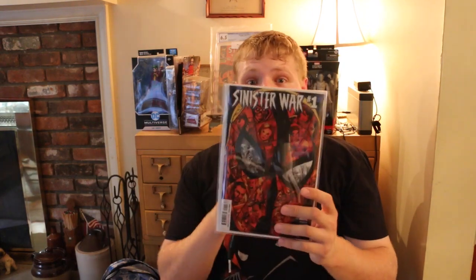This is The Sinister War number 1. I've read this — this was an awesome read. Recommended for any Spider-Man fan, fan of The Sinister Six. This was a good start. Really looking to see where this series goes.